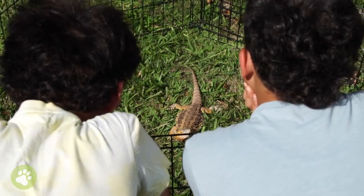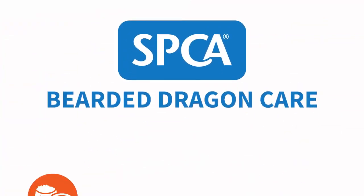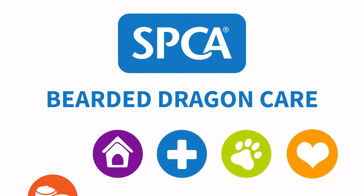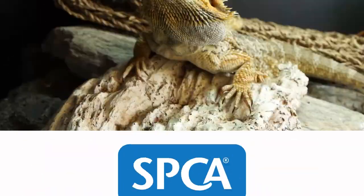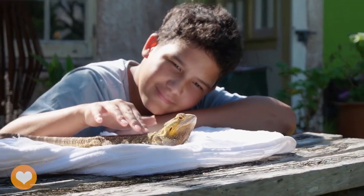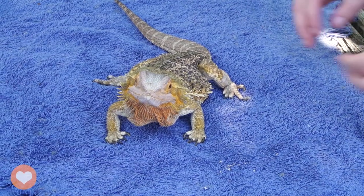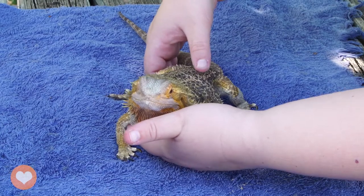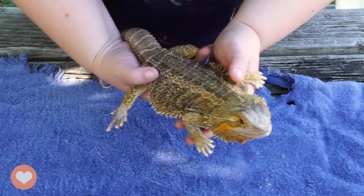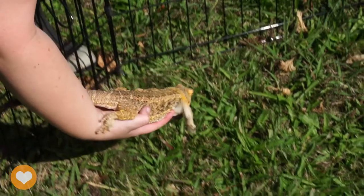Ensuring your bearded dragons get to express their natural behaviours is an awesome way to make sure they stay healthy and happy. All bearded dragons deserve to be happy. Loving your bearded dragon and learning to understand their needs will help you to prevent your dragon from feeling bored, frightened or stressed. It's especially important to learn how to handle your dragon correctly — bad handling can be very stressful. Bearded dragons do not like to be surprised, so make sure they see your hand coming when you go to pick them up. Never grab your bearded dragon suddenly, squeeze them or hold them in high places. It's best to support their whole body, including their tail, and to get an adult to help you.